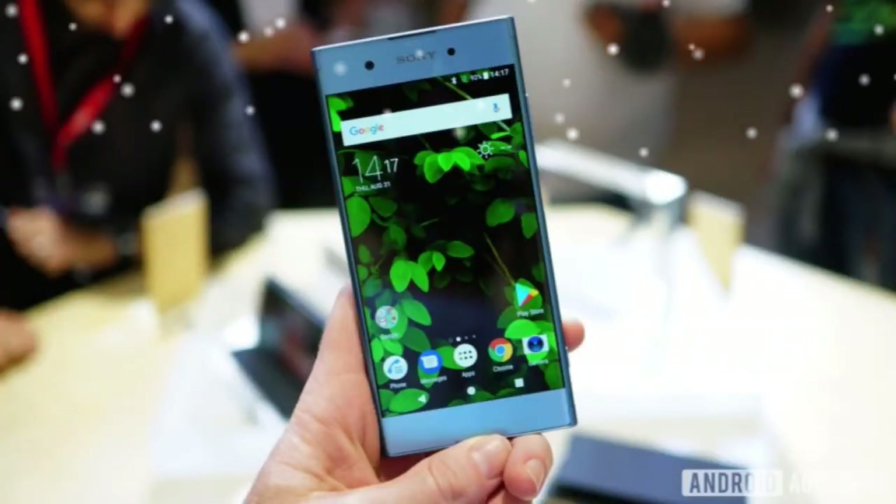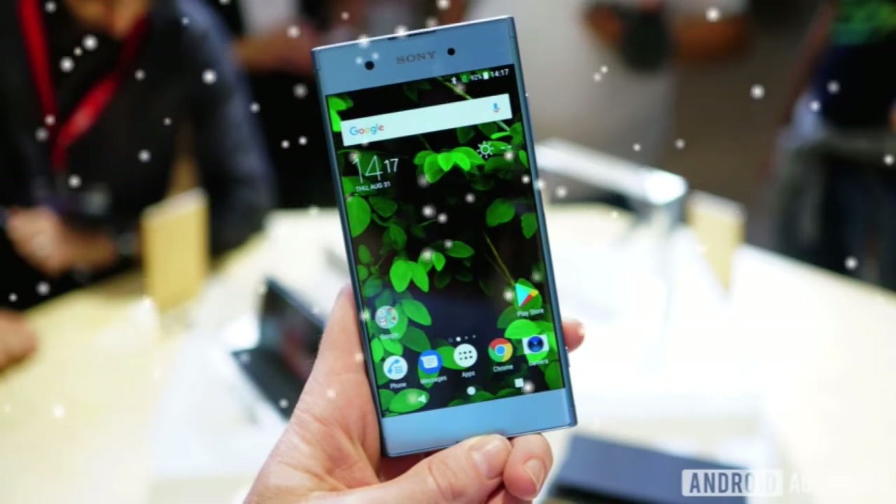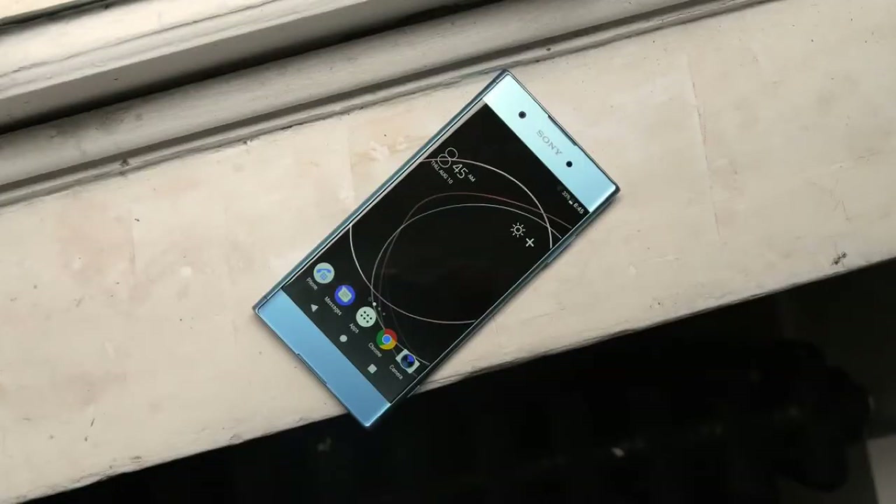The phone is expected to be released sometime in Autumn 2017 and will be available in black, blue, gold, and pink depending on region. Pricing is yet to be disclosed. Judging by the release of the XA1 and XA1 Ultra in India, there is a higher possibility of the XA1 Plus being released there as well.